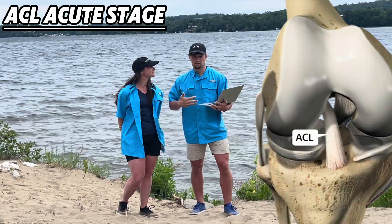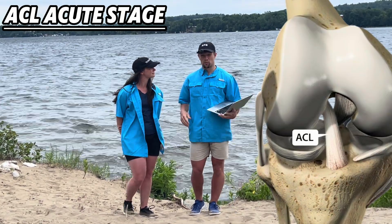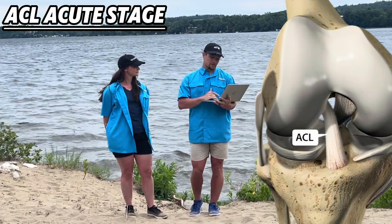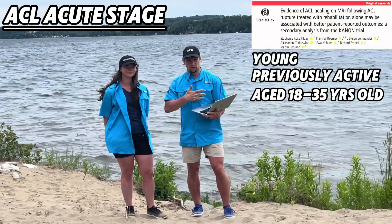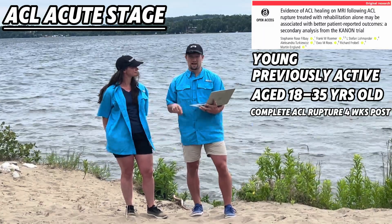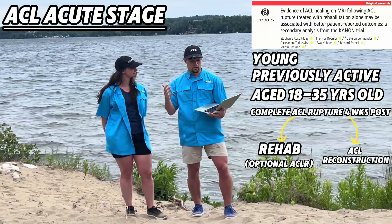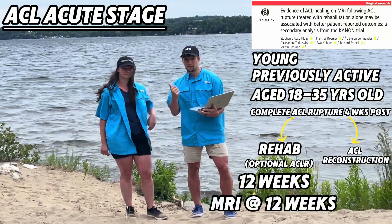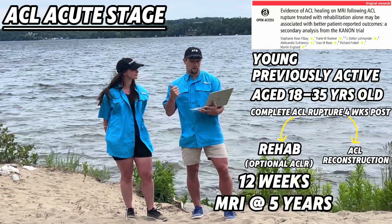In the acute stage — meaning this just happened and you need to determine a route — there are two primary research studies I like to consider, both by Phil Bay et al., one using exercise and one using the cross-brace protocol. The exercise study involved young, previously active individuals aged 18 to 35 with a complete ACL rupture within the previous four weeks. They were randomized to either rehab with optional delayed ACL reconstruction, or immediate reconstruction. The non-surgical group went through a 12-week rehab program, then were re-MRI'd at 12 weeks, one year, two years, and five years to evaluate healing.